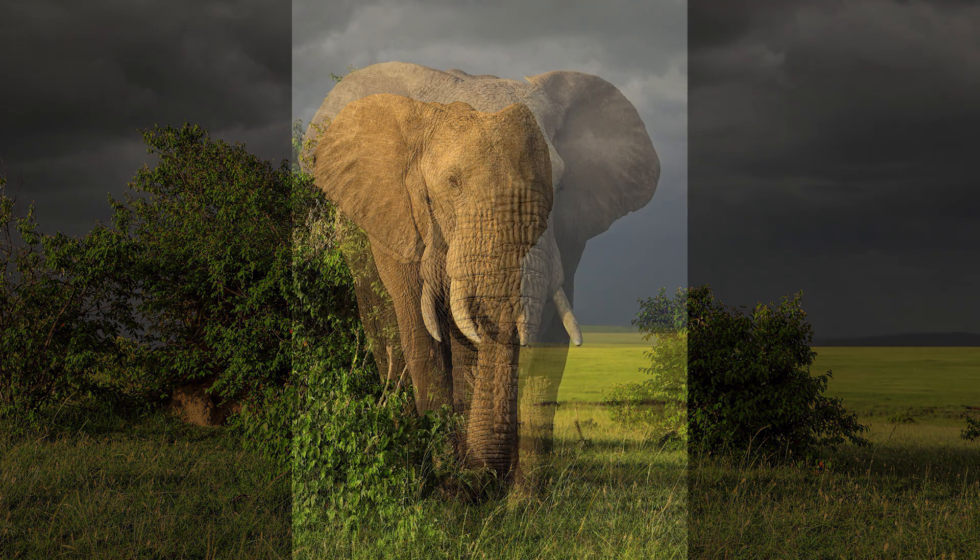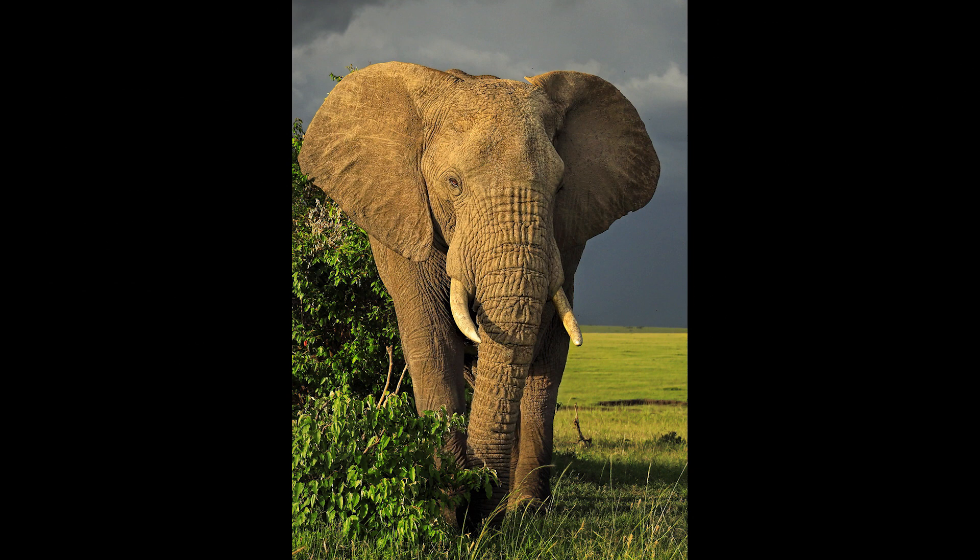I took some landscapes, I took some portraits for variation which was really, really nice. Then he looked at us and started to shift his weight on his front foot, and I knew from 20 years of working with elephants that he was going to come and take a closer look.